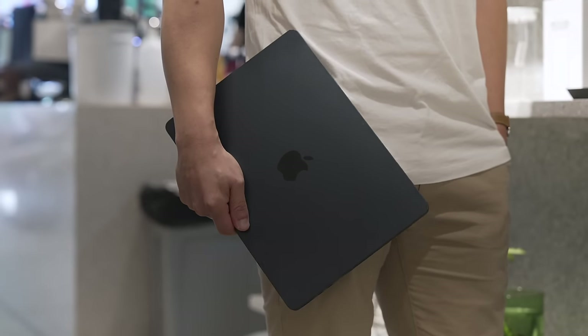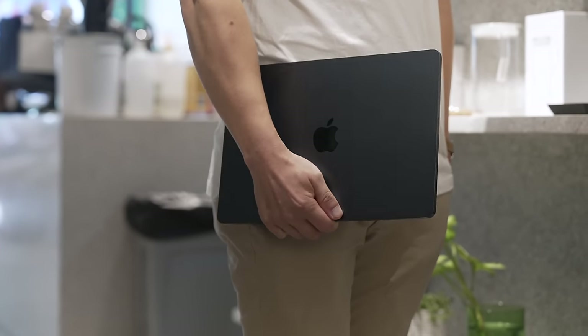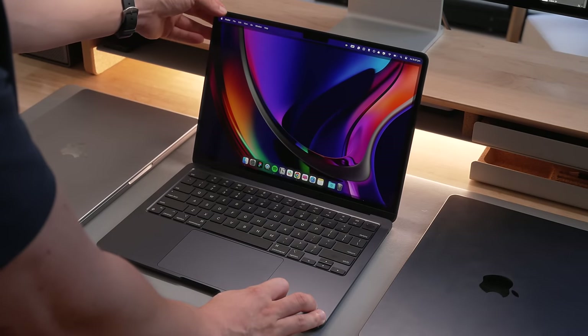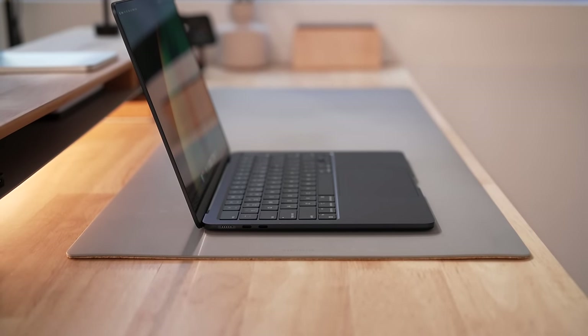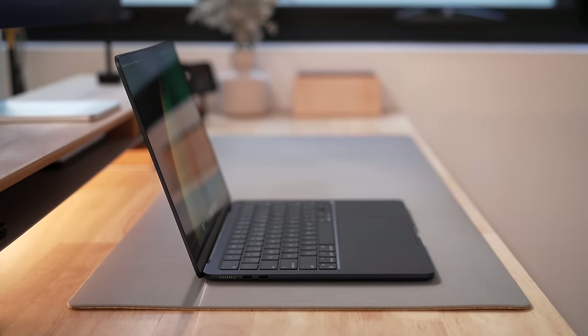So is the M3 Air worth buying? After a week of daily use, this is my favorite everyday laptop — there's just no way around it. As someone who travels and holds down a heavy workload, the 13-inch M3 Air is one of the most important devices I use. Going from 8 gigabytes of RAM to 16 gigabytes with the M3 chipset has unlocked a lot more from my everyday workflow, since I'm less throttled by hardware. But here is the big but...